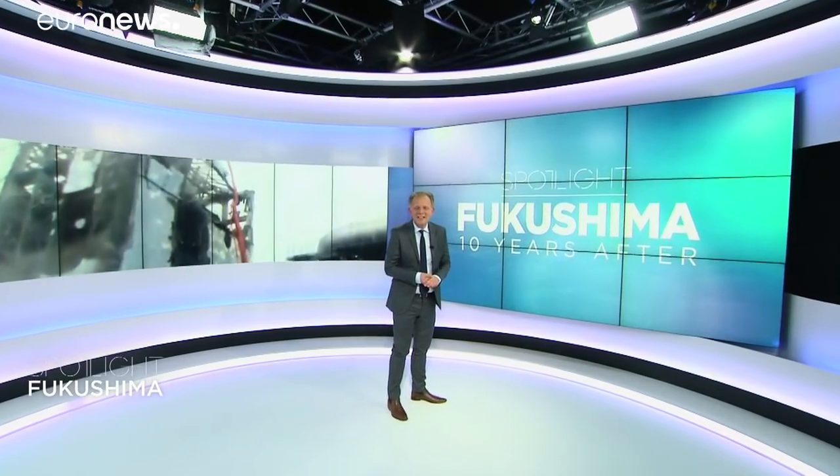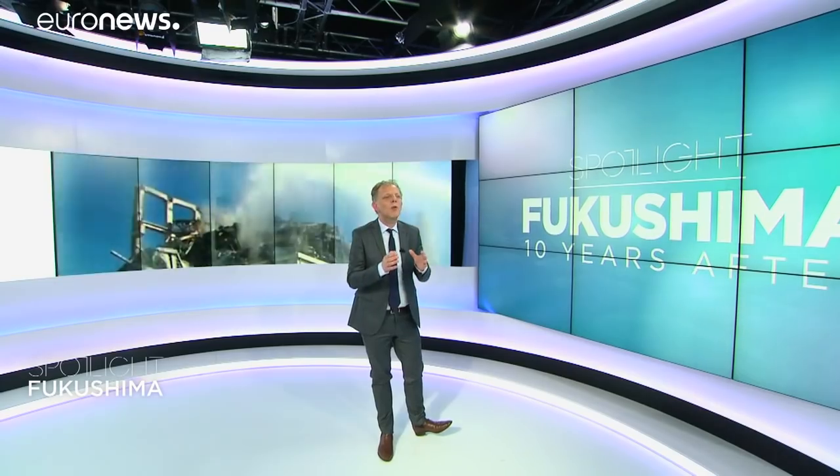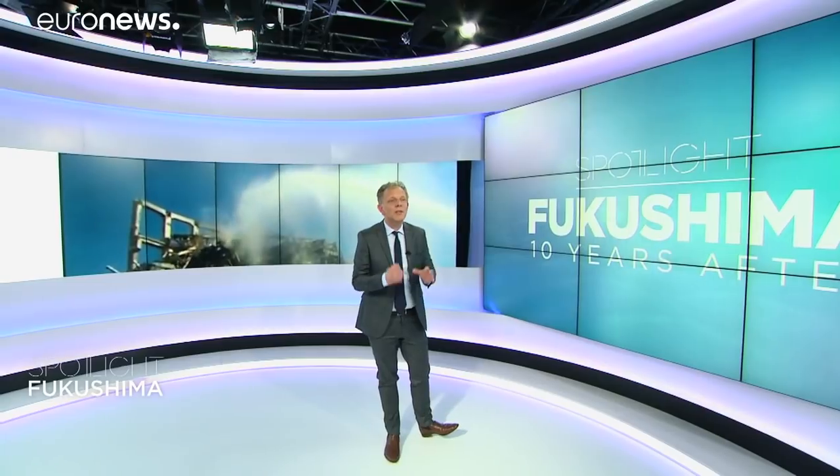Hello everyone and welcome to this Spotlight special episode. Ten years after the Fukushima disaster, we went to the Fukushima Daiichi power plant to understand the status of the decontamination and decommissioning work. Have a look at this report, made a few days ago, by Laurence Alexandrovich and our teams in Japan.